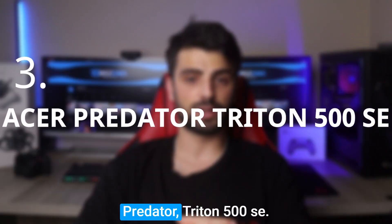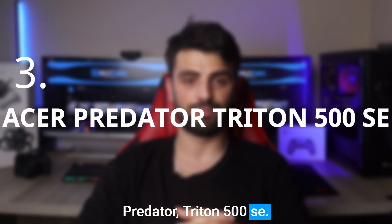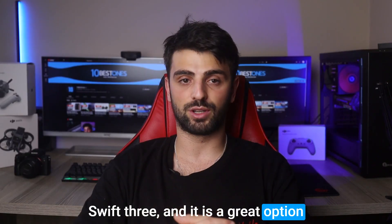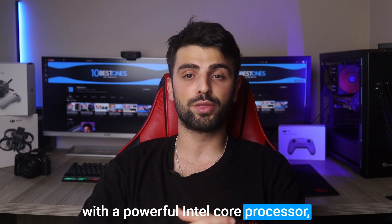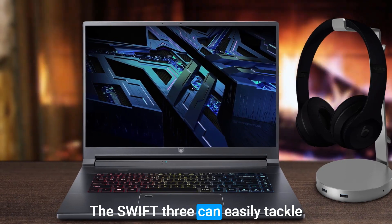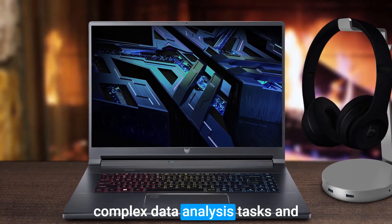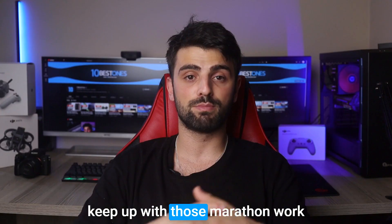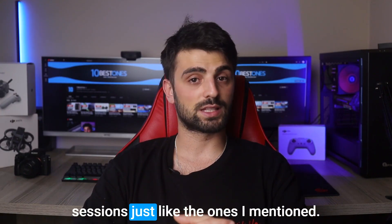Number 3: the Acer Predator Triton 500 SE. Another option for you is the Acer Swift 3, and it is a great option. With a powerful Intel Core processor, 32GB of RAM, and 1TB SSD, the Swift 3 can easily tackle complex data analysis tasks. And with long battery life, this laptop can keep up with those marathon work sessions.